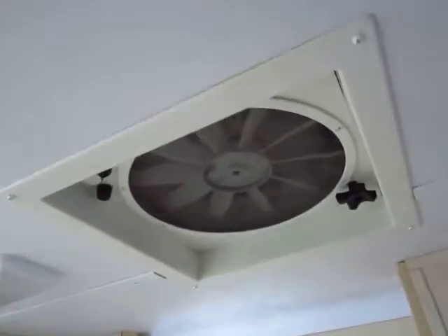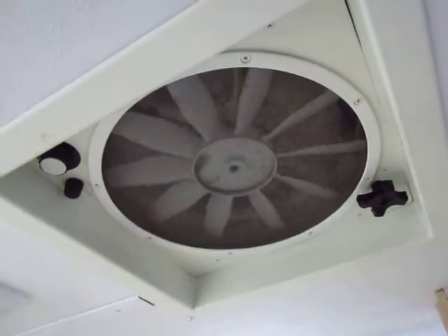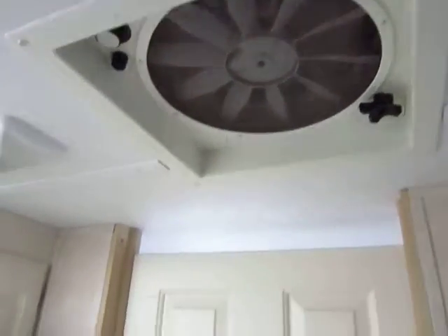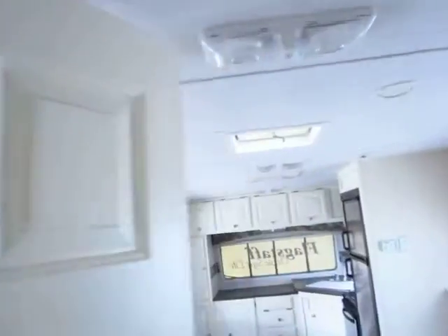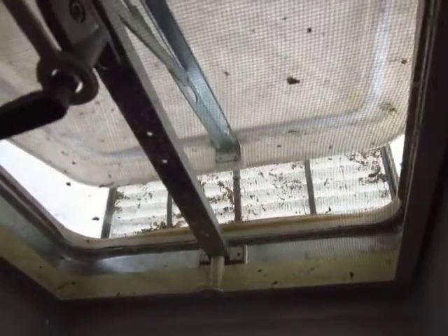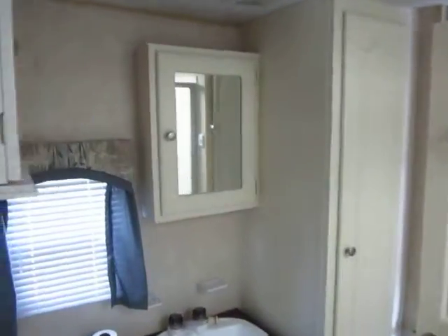One thing I do want to point out is your roof vents have the Max Air covers on top of them so you can leave those vents open. In fact, I left this one open on purpose to demonstrate that — so you can see that even when it's raining you can keep those open and keep rain and things from blowing in.